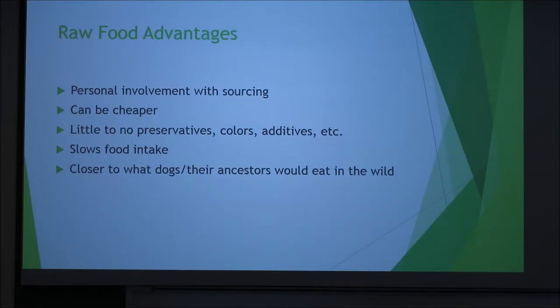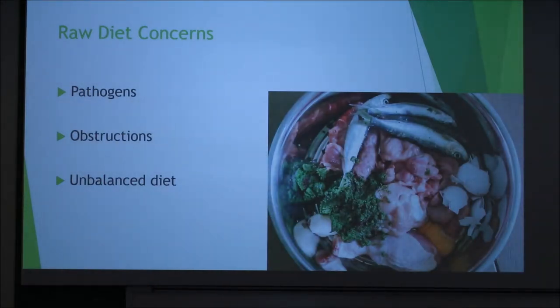It's closer to what they would eat in the wild without human involvement. However, there are a lot of concerns. If you go to just about any veterinarian, they're going to push you away from a raw diet because of the pathogens, possibility for obstructions, and an unbalanced diet.